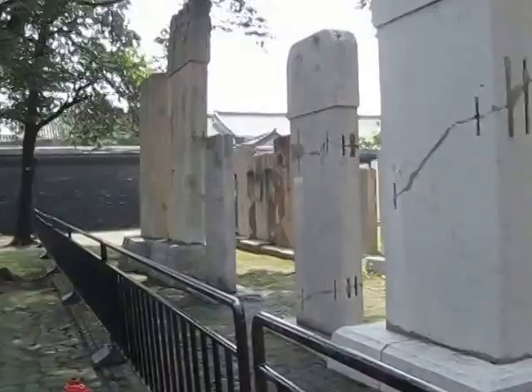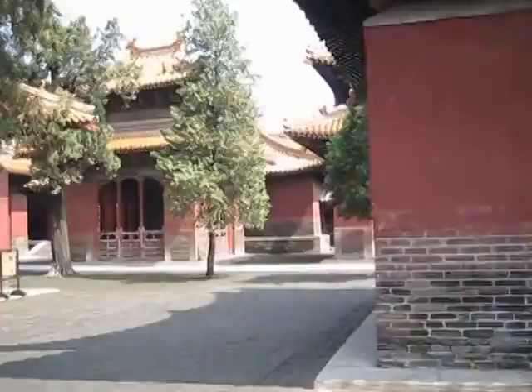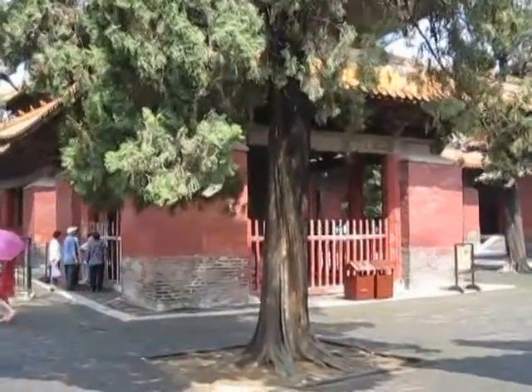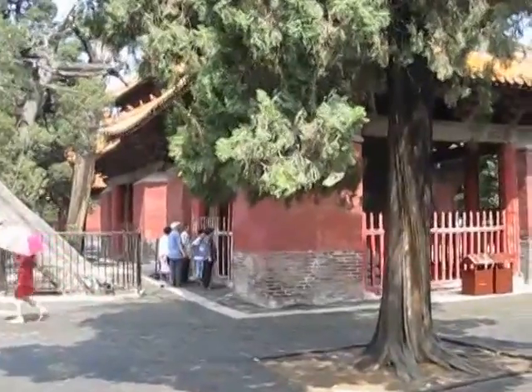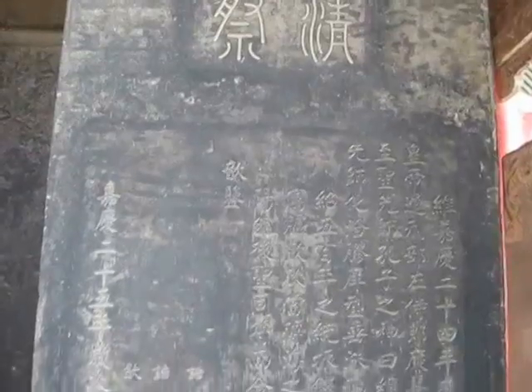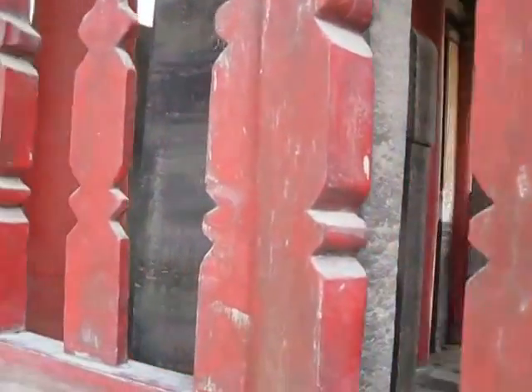This is their forest of tablets. Inside each one of the pavilions is another set of tablets, mostly from the Ming Dynasty. It looks like they're mostly about some emperor coming here to visit and paying their respects to Confucius. Almost all of them say about the same thing.